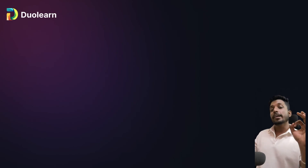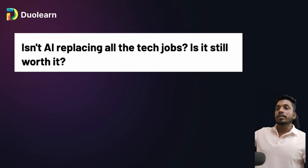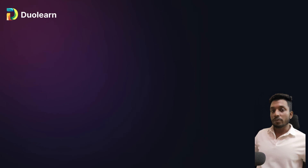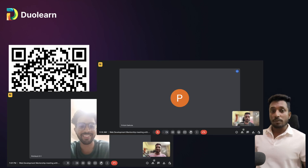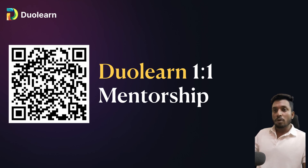Before moving on, there's one exciting thing to share. When learning new things or building projects, there are a lot of questions: what to do, will I get a good salary, what tech stack to choose? We came up with a one-to-one mentorship initiative — personalized guidance where we understand your problem and create a tailored roadmap according to your requirements through one-to-one discussion. This helps you become a better developer and build real projects with real data. The first call is free — the link is in the description.